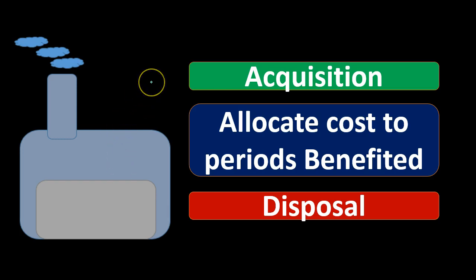Those are the major three journal entries we'll need to make. When we buy property, plant, and equipment, we're basically going to debit property, plant, and equipment and credit whatever we pay for it — cash or a loan. The tricky part will be the allocation, and we'll talk about different allocation methods. Then we'll have the disposal, which can be a little bit tricky as well because we will be introducing a contra-asset account: accumulated depreciation.